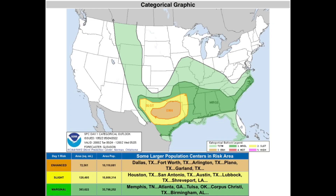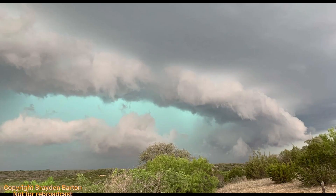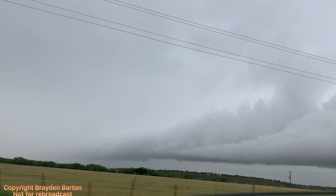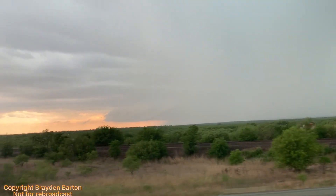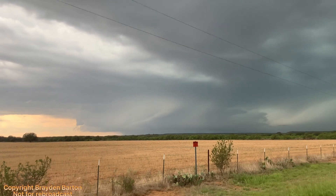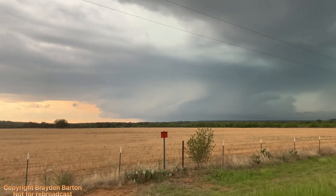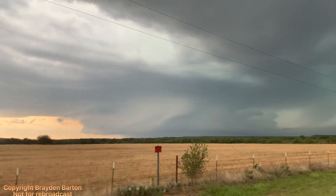The outlook for the next day, Tuesday May 24th, was even more promising, with an enhanced risk and a 5% tornado threat over Central Texas. The result would be a beautiful, high-precipitation, photogenic supercell south of Brownwood, Texas. It's pretty rain-wrapped — the core circulation.